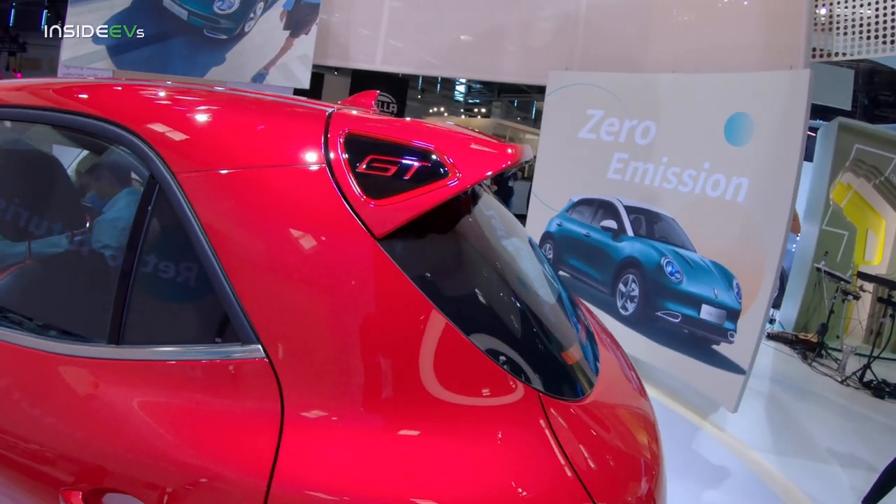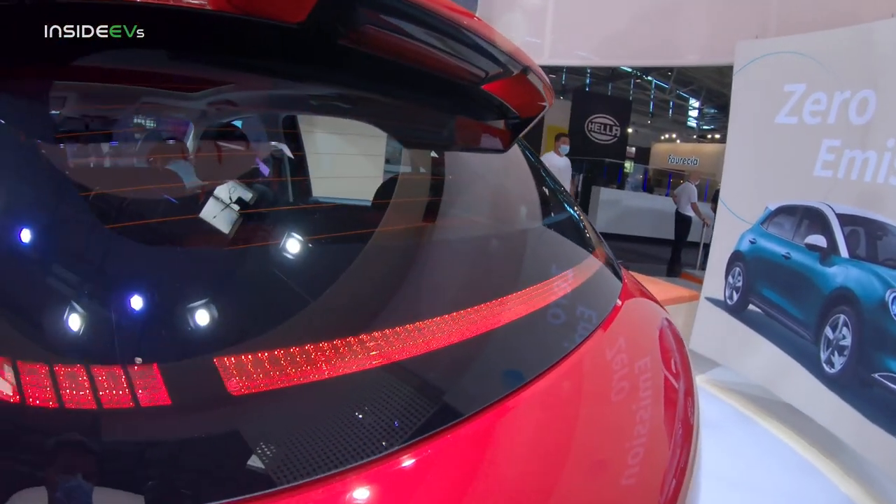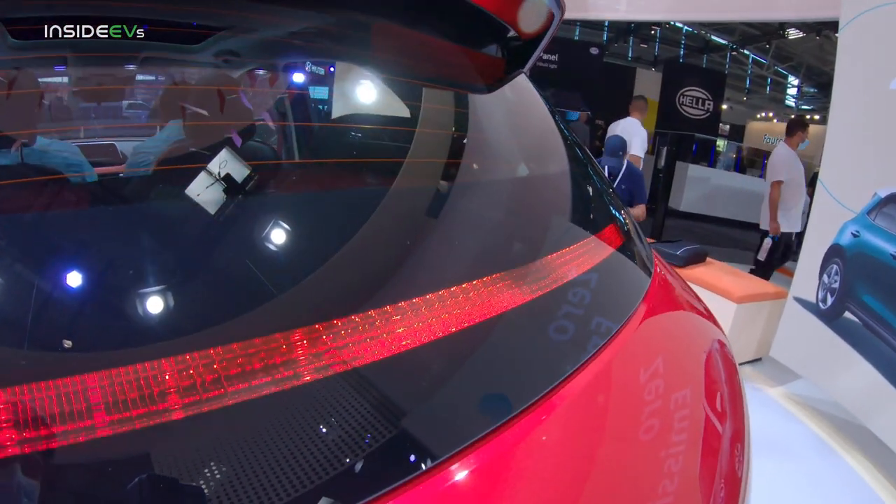If you were wondering where the rear light clusters were, this is it pretty much — this strip of LEDs. That's all there is.